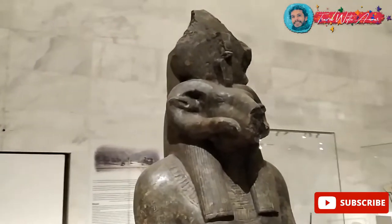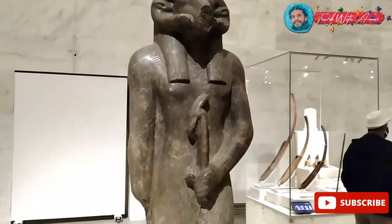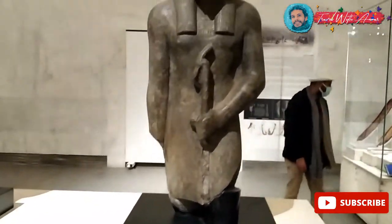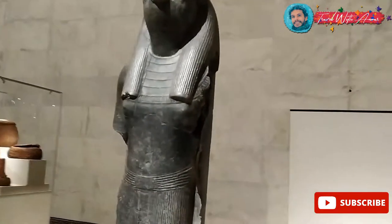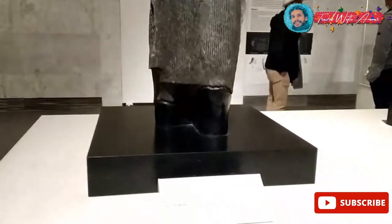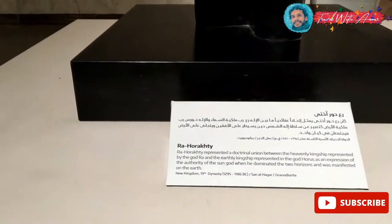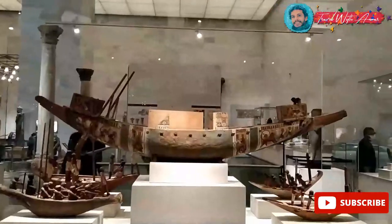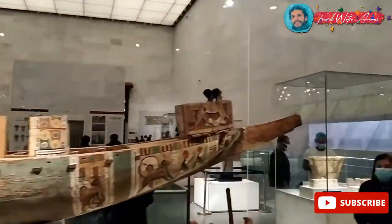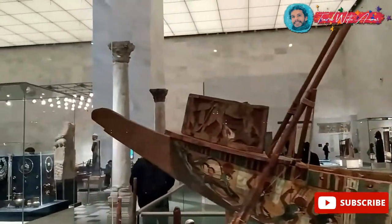This is Amun-Ra, the greatest god. He has the face of a ram. That's why if you go to Karnak one day you will see the ram's route because it represents Amun-Ra, the god of gods. Welcome to trading in ancient Egypt — they used to use these pots for trading.